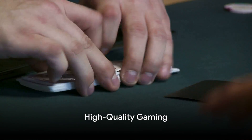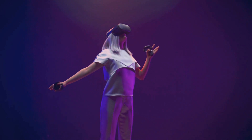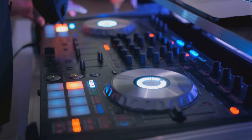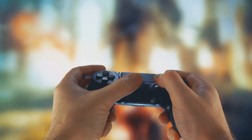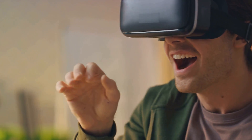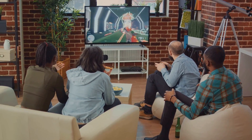Experience top-notch gaming on Play'n Go. Be drawn into a world of vibrant visuals and captivating soundscapes, as every game unfolds with unmatched clarity and depth. These high-quality graphics and sound effects aren't just bells and whistles — they're integral to the immersive experience. They bring each game to life, making every moment more enjoyable and memorable.